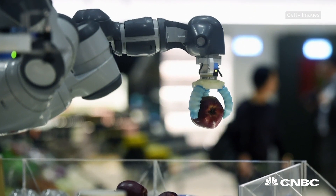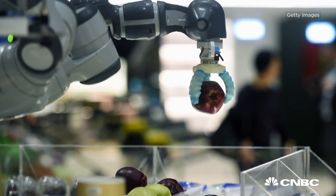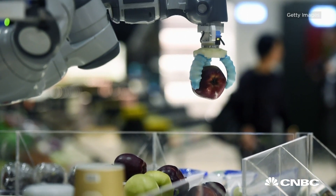Run out of stock? You won't see humans restocking the shelves at the grocery store of the future. A robot is on hand to replenish those apples.